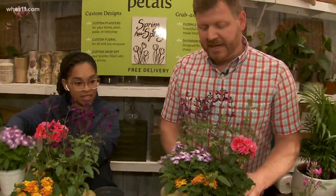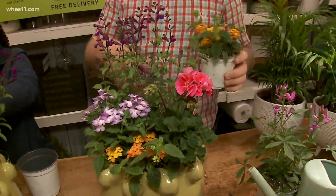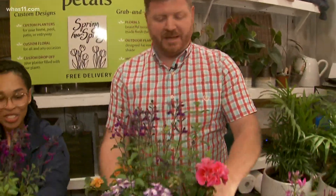We have a little container put together. We teach the cram and shove method, so if you're not grunting, there's not enough plants in the container.